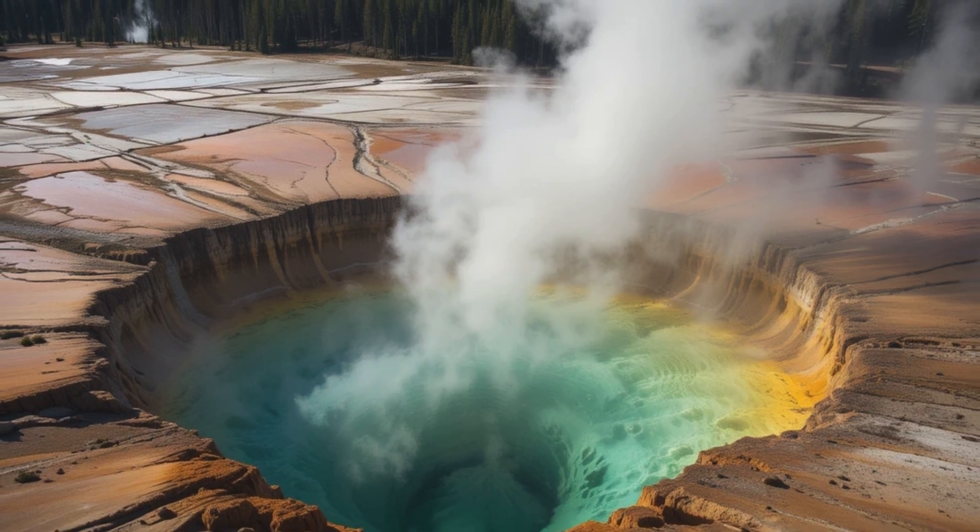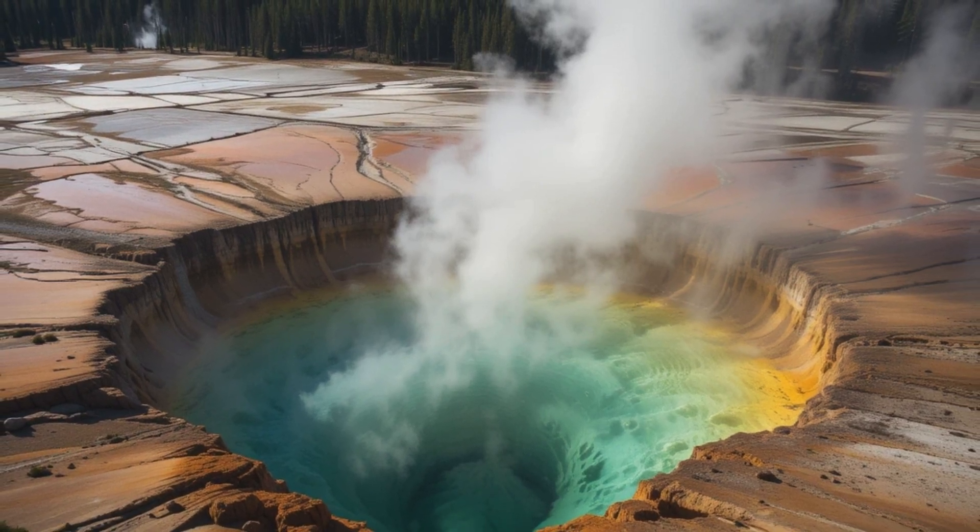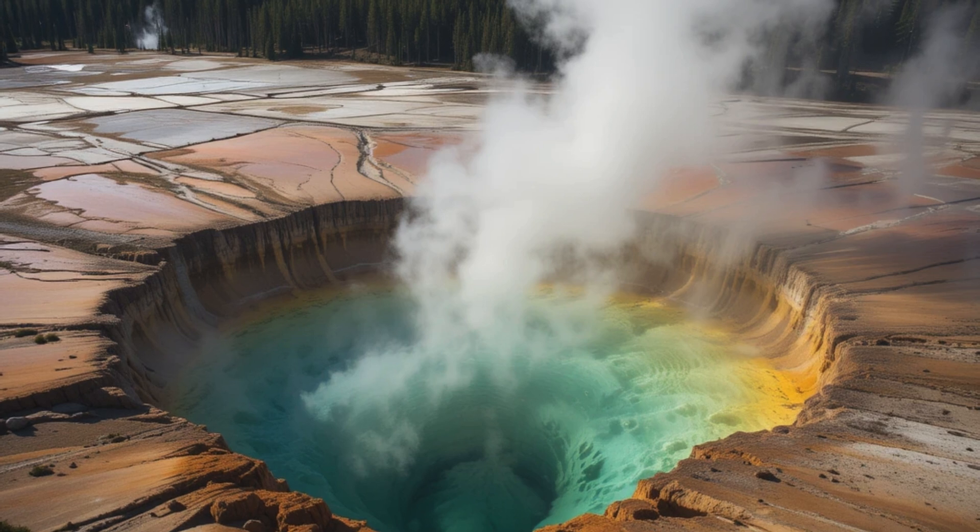The shallower magma chamber is composed of rhyolite, a high silica rock type, and stretches from 5km to about 17km (3–10 miles) beneath the surface, and is about 90km (55 miles) long and about 40km (25 miles) wide. The chamber is mostly solid, with only about 5–15% melt. University of Utah seismologists discovered a reservoir of hot, partly molten rock 12–28 miles beneath the Yellowstone supervolcano, and it is 4.4 times larger than the shallower, long-known magma chamber.